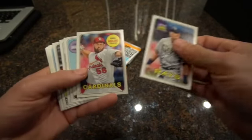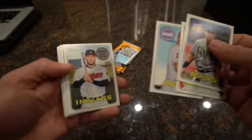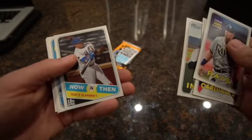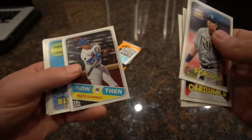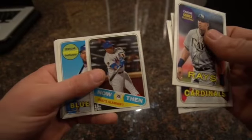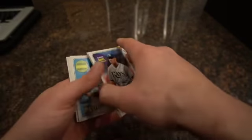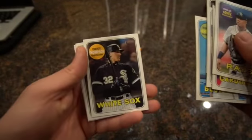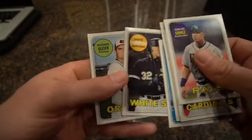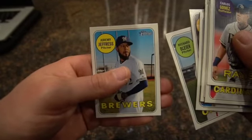Carlos Gomez, Greg Holland pitcher, Tyler Skaggs - RIP, Roberto Perez. Who is this tank? This guy's huge. Yoenis Cespedes, okay. Teoscar Hernandez, Trayce Thompson, Richard Lovelady, and Jeremy Jeffress. Two more packs guys, we're gonna open them both up and see what we can pull.